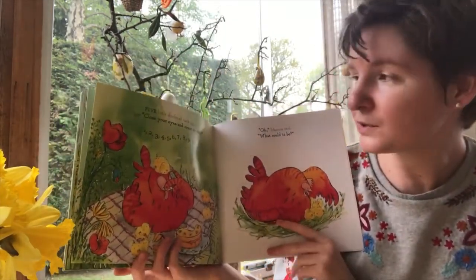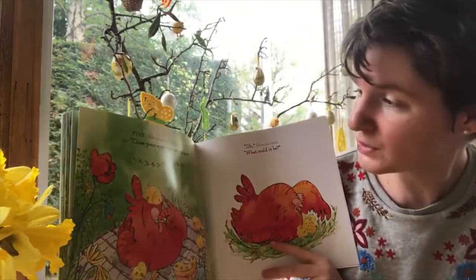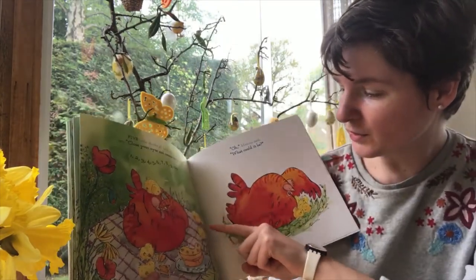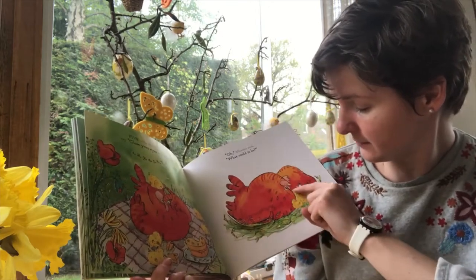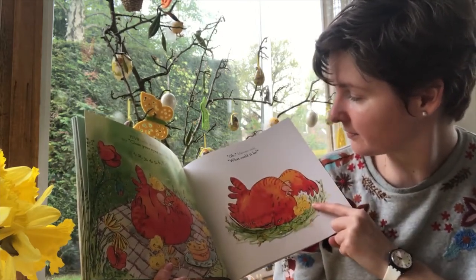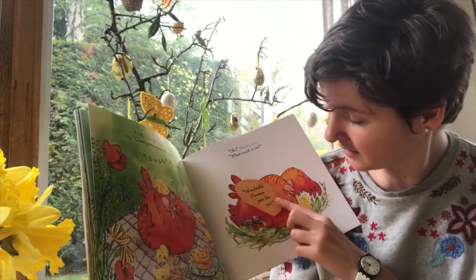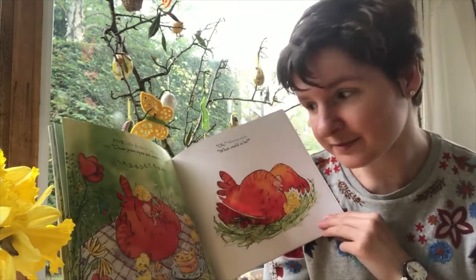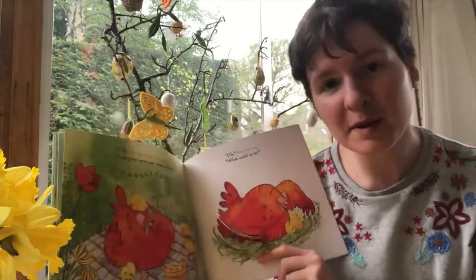Five little chicks all back again. So close your eyes and count to ten. One, two, three, four, five, six, seven, eight, nine, ten. Old Mama said, what could it be? Wonderful flowers just for me. Aww, what lovely little chicks. Brought their Mama some flowers.